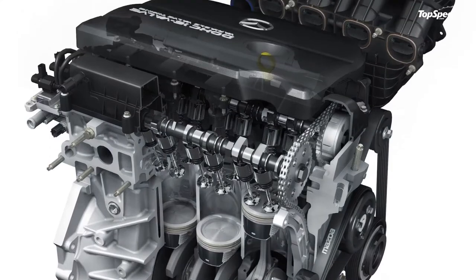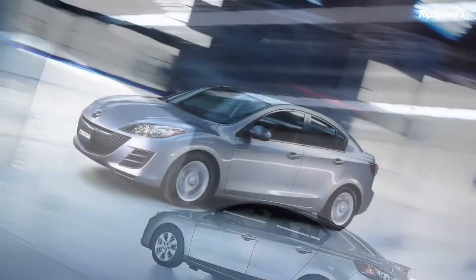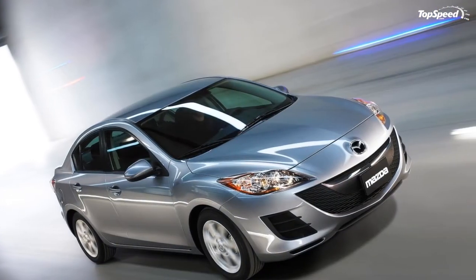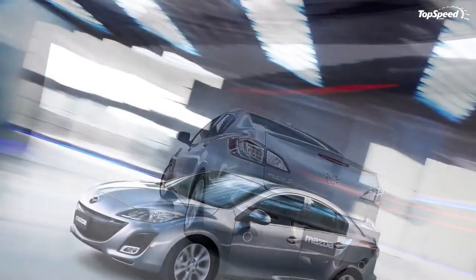Inside, the new Mazda 3 offers a sporty yet highly refined cabin, as if taut muscles lie within. The dash sweeps dramatically from its center to the cabin sidewalls, and the large gauge cluster and center stack are positioned to tightly link the driver's limbs and senses to the car's instruments and controls.